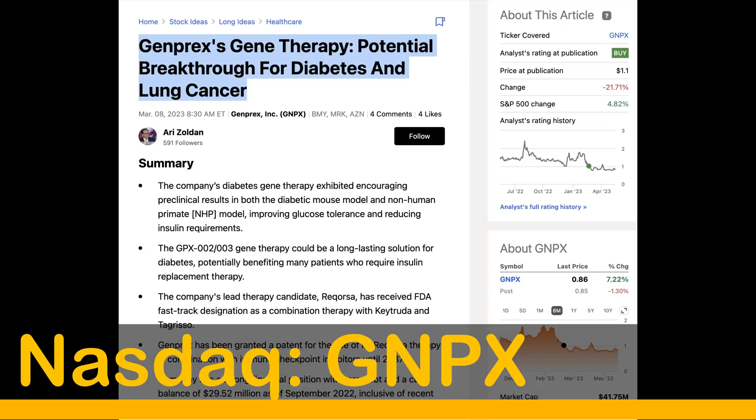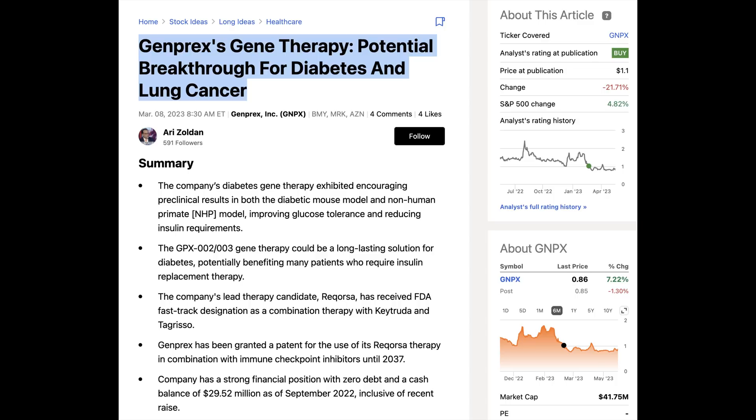Analysts at Seeking Alpha say Genprex's gene therapy has potential as a breakthrough for diabetes and lung cancer. The company's diabetes gene therapy exhibited encouraging results, improving glucose tolerance and reducing insulin requirements. The GPX-0203 gene therapy could be a long-lasting solution for diabetes, potentially benefiting many patients who require insulin replacement therapy. Their lead candidate Reqorsa has received FDA fast-track designation in combination with Tagrisso, and the company holds a strong financial position with zero debt and a cash balance of $29.5 million as of September 2022.